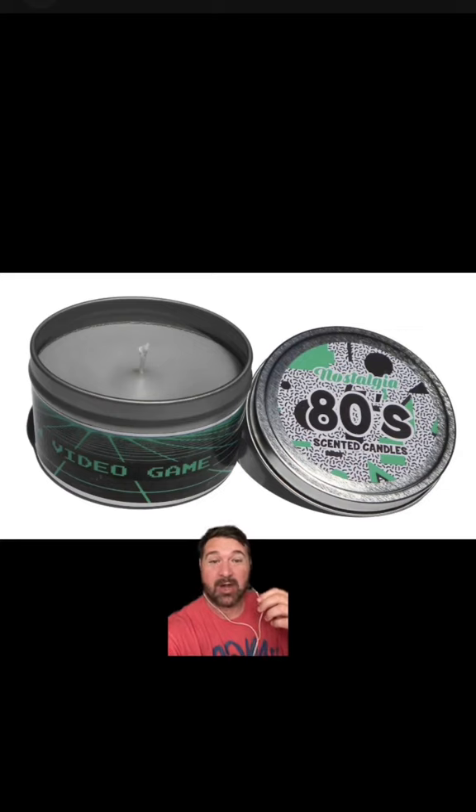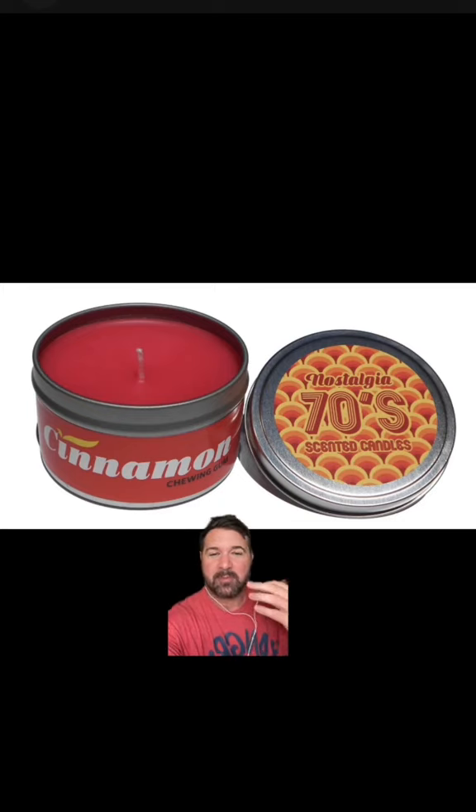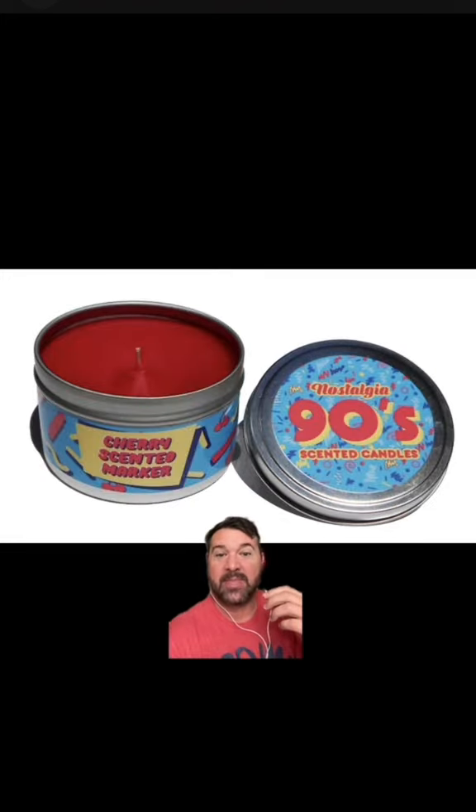Video game — I don't know what this smells like. Probably like plastic, Cheetos, and depression. This one from the 70s, Big Red Chewing Gum. You probably immediately get that burning sensation, and this time you don't have to go to a doctor. This one from the 90s, Cherry Scented Markers — and this time you're not going to get in trouble by your teacher for huffing, I mean, smelling them.